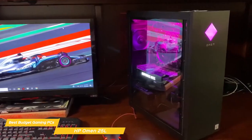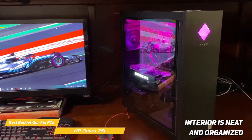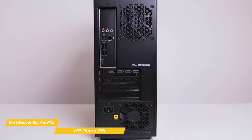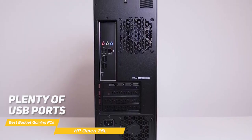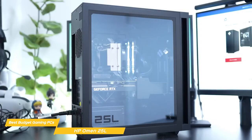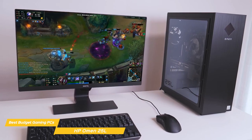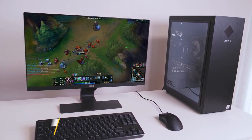One thing I really appreciate about the Omen 25L is the attention to detail in the cable management. The interior is neat and organized, and the cables are all tucked away neatly, which helps keep the inside of the PC looking clean and clutter-free. In terms of connectivity, the Omen 25L has everything you need — plenty of USB ports, an HDMI port, a DisplayPort for connecting multiple monitors, and Wi-Fi 6 for fast and reliable wireless connectivity. Overall, it's an excellent choice for a high-performance gaming rig with a simple design and plenty of connectivity options at a reasonable price point.